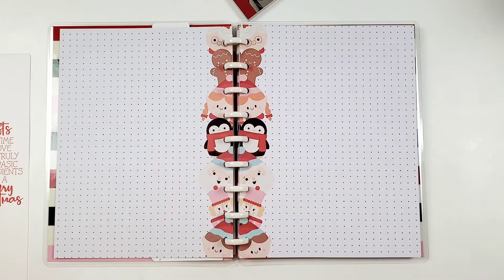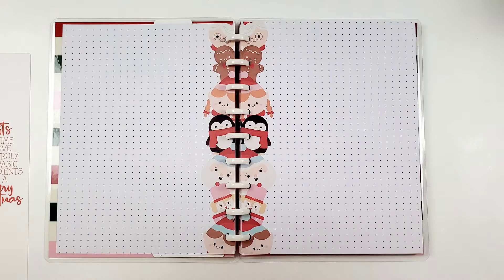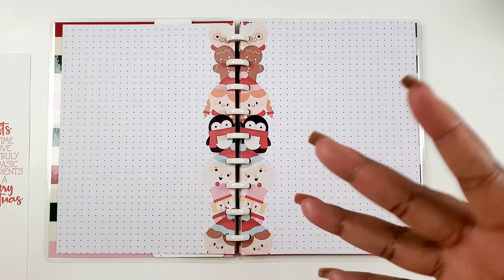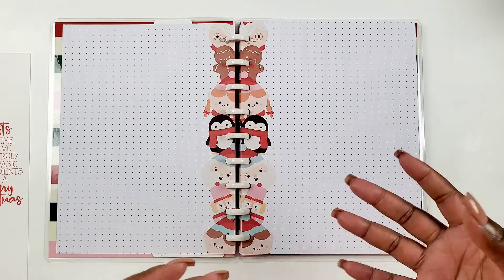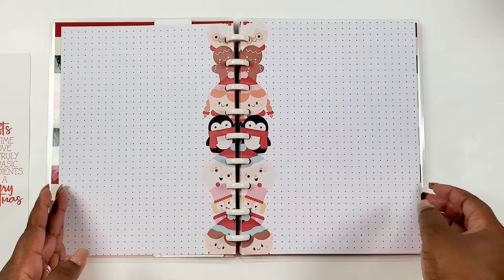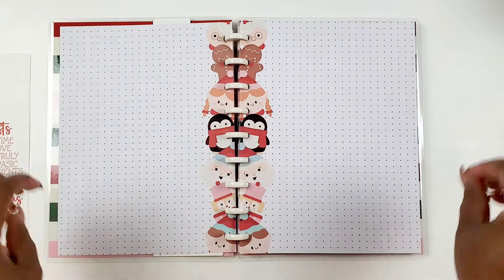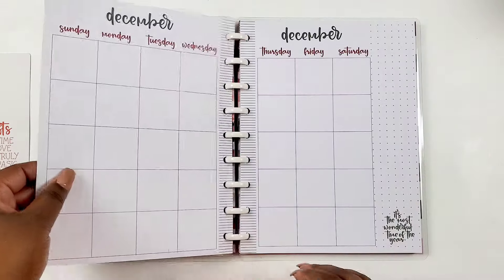When we open it up we get some dot grid pages. Immediately when I think about Christmas I think about memories, so I'm thinking a memory collage or some type of memory keeping. But dot grid pages just give you so much flexibility and free range — you can make these planning pages be whatever you would like.